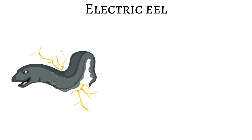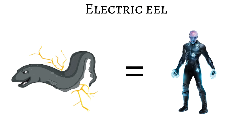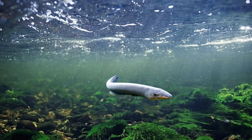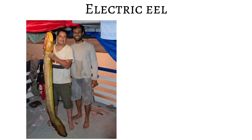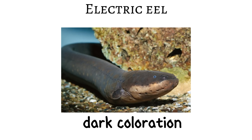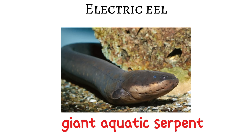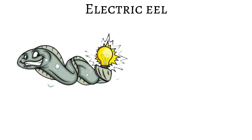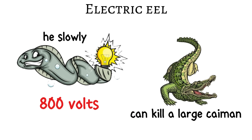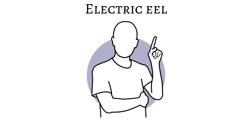The electric eel is one of nature's most shocking creations, living in the freshwater rivers of the Amazon. Its long, thick body can reach up to two meters, and with its dark coloration it looks almost like a giant aquatic serpent. Even though it moves slowly, this animal can unleash electrical discharges of up to 800 volts — powerful enough to kill a large caiman in seconds.